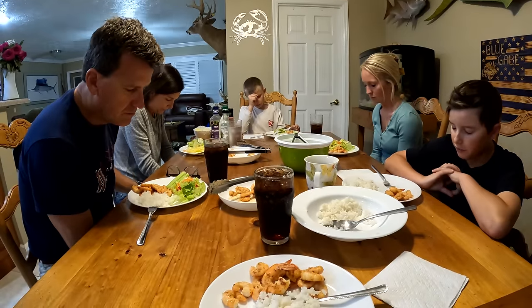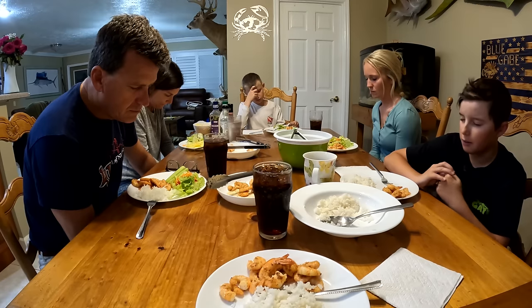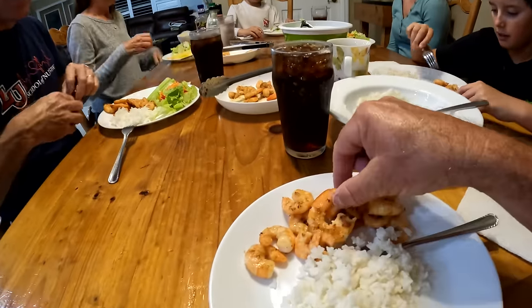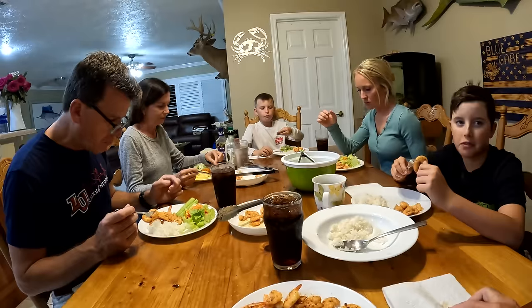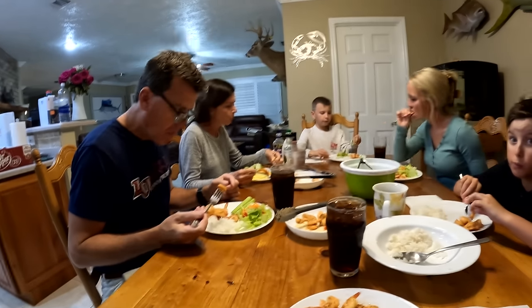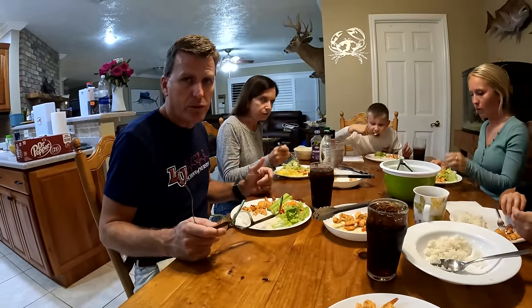Thank you, dear God, for this day. Thank you for dying on the cross for our sins and for allowing us to gather here. Thank you for blessing us with this food — please help it to nourish our bodies. In Jesus' name we pray. Amen. We've got the farm-raised shrimp and the wild shrimp — everybody just eat the shrimp and tell me which one you think is better. There's no talking, so they've got to be good. There's no way you could tell — if you didn't leave the tails on, there's no way you'd be able to tell the difference between these shrimp.